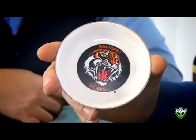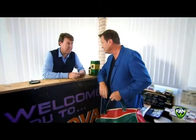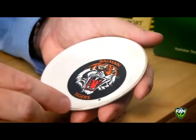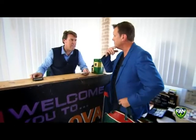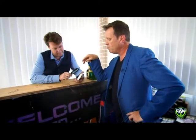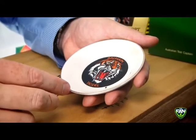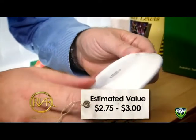A Balmain Tigers ashtray. What do you think of that? This is brilliant. I haven't seen one of these for a long time. What year is that from? That's from 1988, the grand final year. They made a special one with a gold tinge on it. Where would this have been made? China — Guangzhou province. Big fans there. What would Jim have paid for this in 1988? These retailed for $2.50 at the time. And what would it be worth now? On the collector's market, $2.75 up to $3.